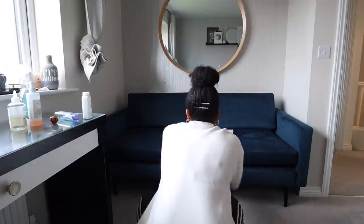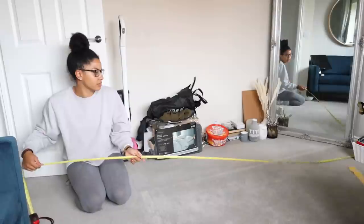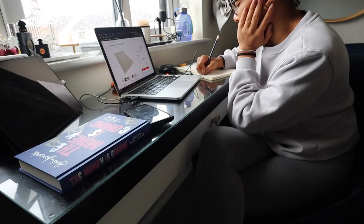I get a lot of questions as to how I come up with creative ideas that are functional as well as looking beautiful, and to be honest sometimes it is a bit of a struggle, but I take a lot of my inspiration from magazines.